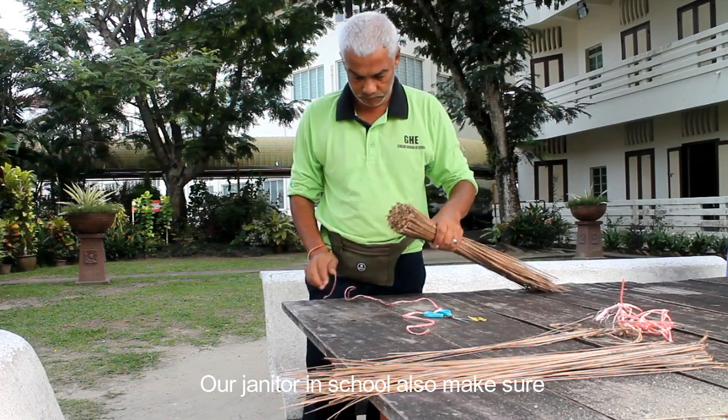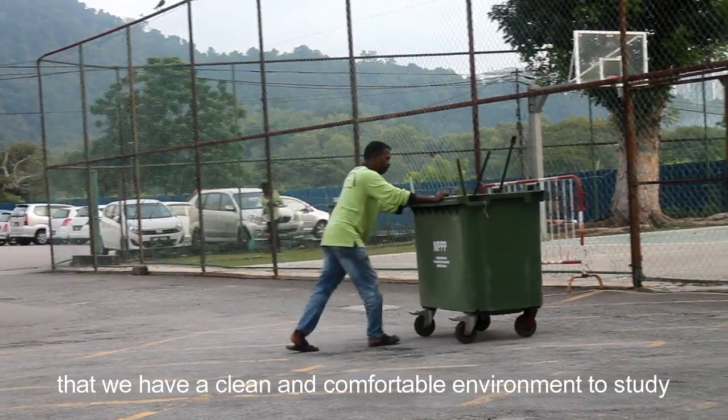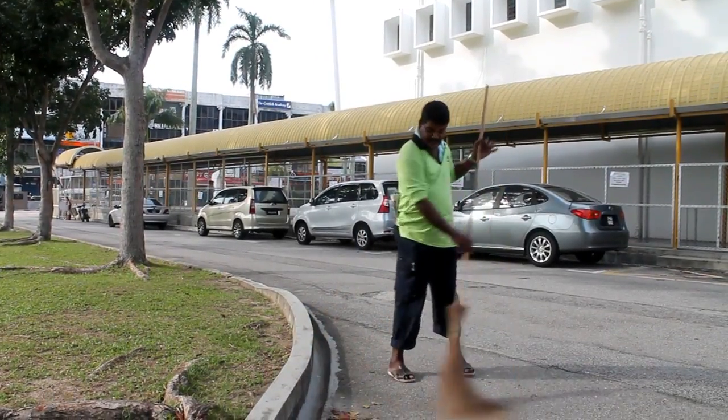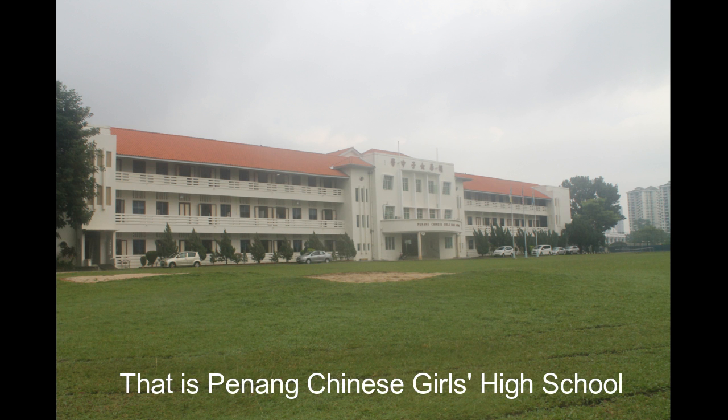In school, we also make sure that we have a clean and comfortable environment to study. They did a great job. I am proud to be a student in my school — Penang Chinese Girl High School.